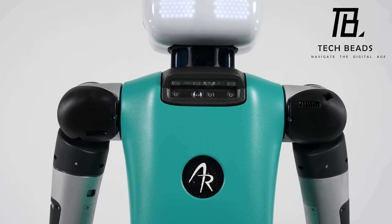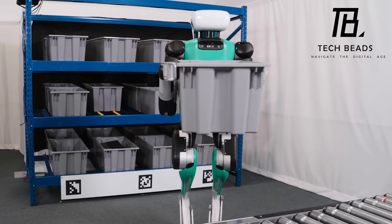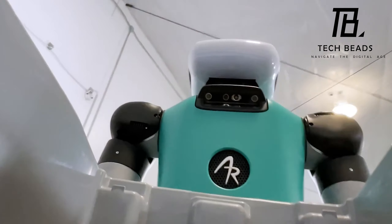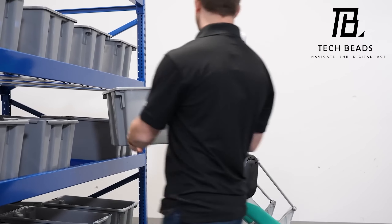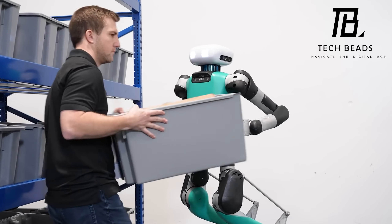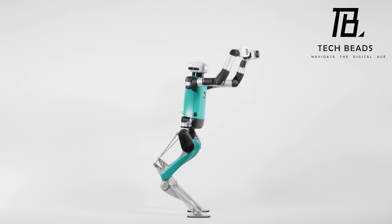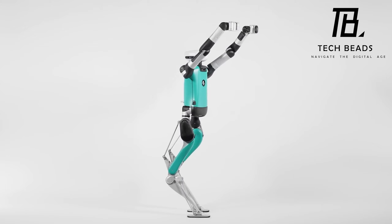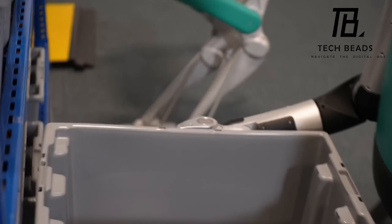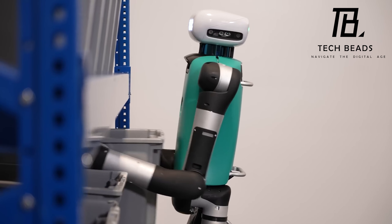It can actually do some heavy lifting too. For example, it can be used in a warehouse or for delivery. The robot can carry boxes weighing up to 16 kilograms, place them on a conveyor belt, and work together with its mechanical colleagues. Each robot can work for up to 16 hours, which means it can replace two employees if necessary — that's some serious productivity.